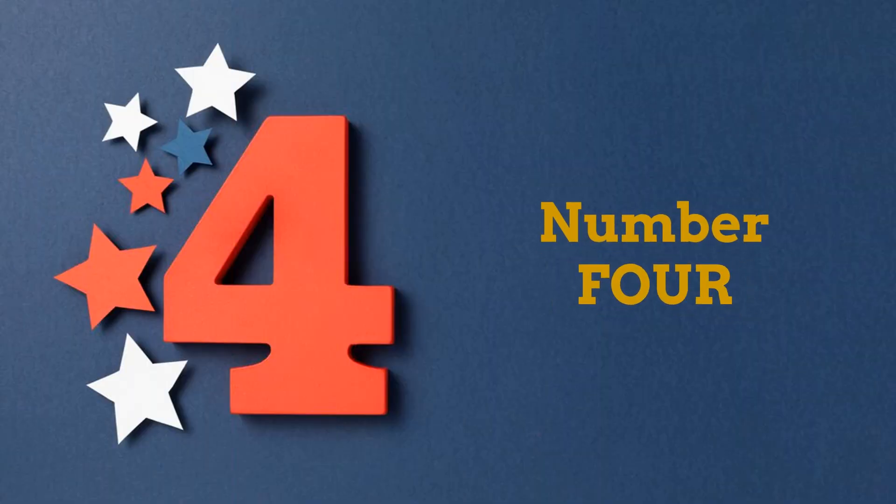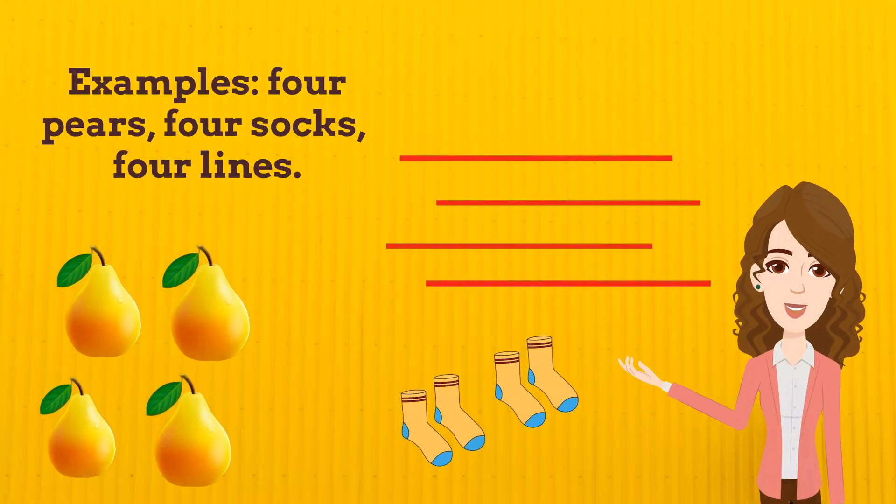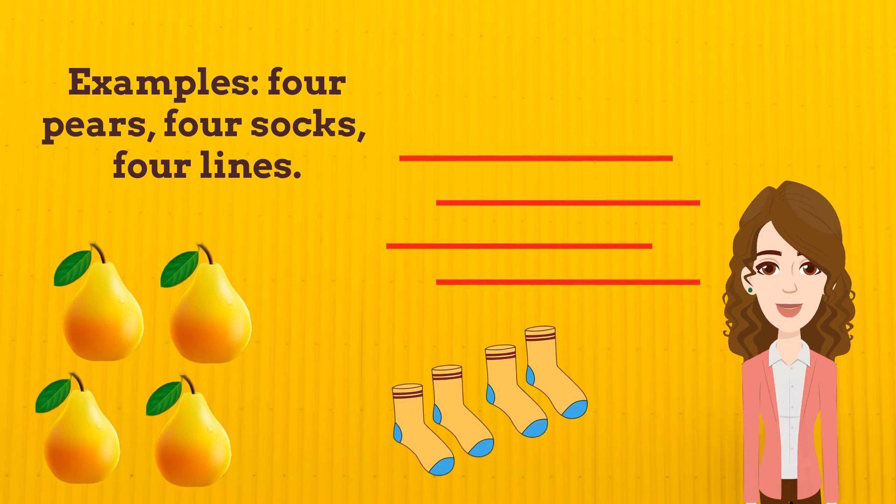Number 4. Repeat after me: 4. Examples — 4 pears, 4 socks, 4 lines.